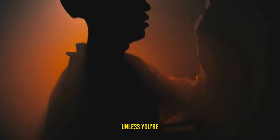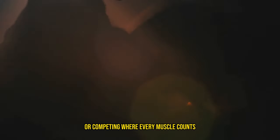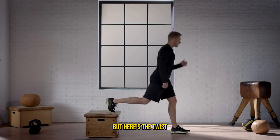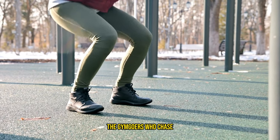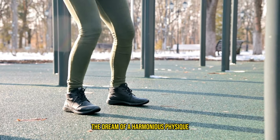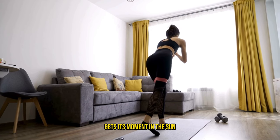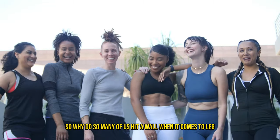Let's be real. Unless you're flaunting your thigh muscles in short shorts or competing where every muscle counts, it's tempting to let leg workouts take the back seat. But here's the twist. We're the enlightened bunch, the gym goers who chase the dream of a harmonious physique where every muscle, including those elusive legs, gets its moment in the sun. So why do so many of us hit a wall when it comes to leg day gains?